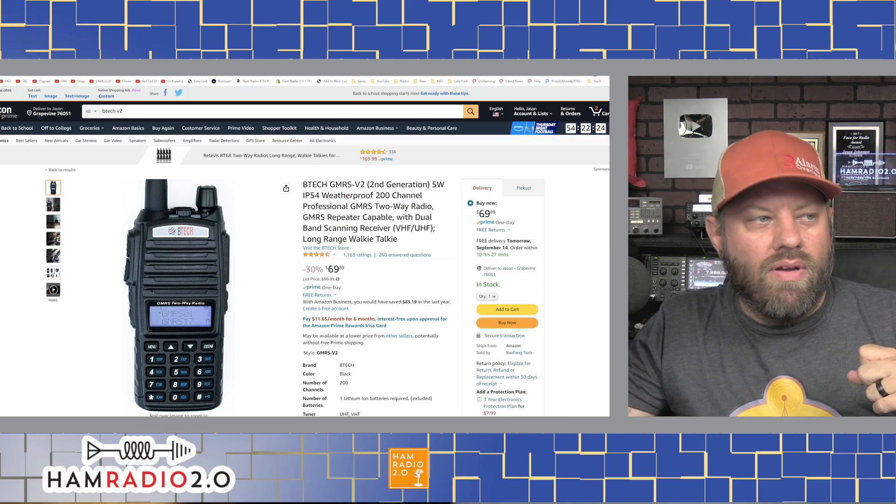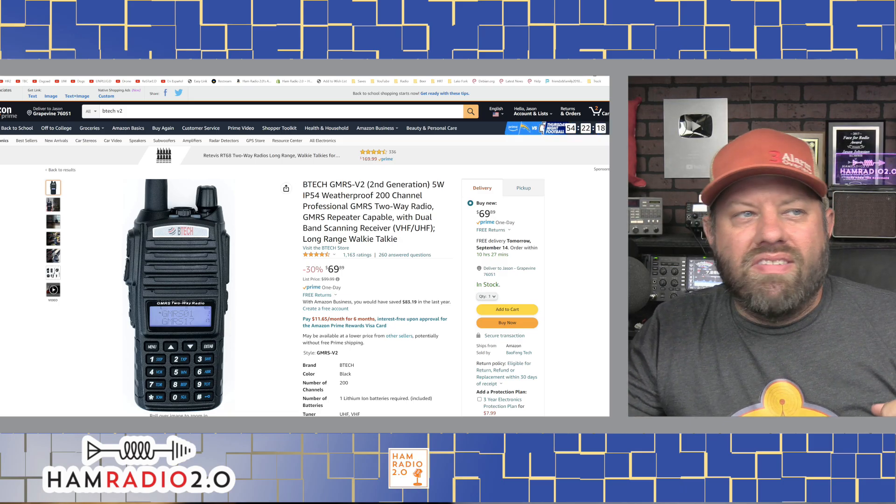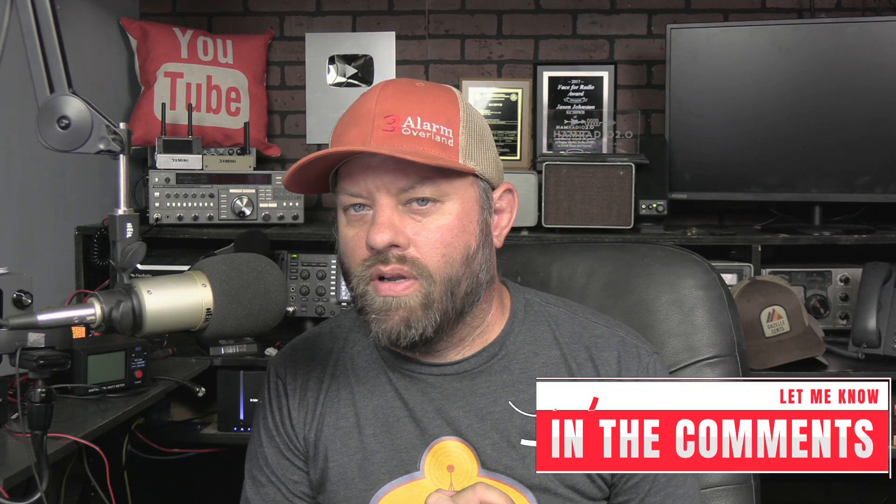Those are probably the six least expensive, reliable handheld HTs for the GMRS world today. What's your go-to cheap HT if you're going into the field and you don't want to lose an expensive radio? Today's word of the day is 'Dakota' - Baofeng Tech is in South Dakota. Put 'Dakota' in the comment below so I know you watched to the end, and I will reply to those comments.